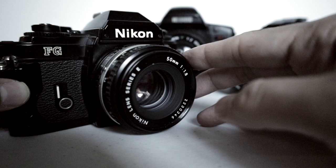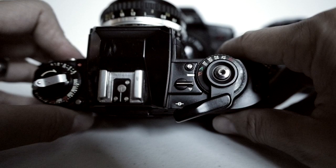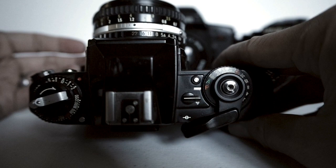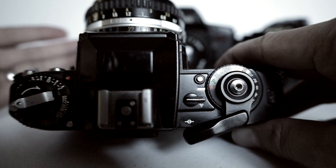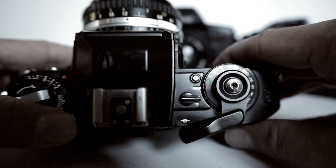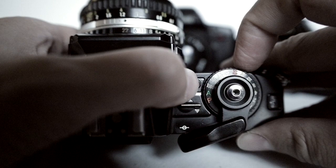The great thing about the FG is that it has a program mode — the red P right here. To use it in program mode, you have to make sure that your lens is on F22. Now, when I was growing up, people frowned upon the program mode — they'd say, don't use it because that's for beginners. Well, duh — you're a beginner. The program mode is the one that's likely to give you the best results right away. And the good thing about this camera is once you grow out of the program mode, you can go into aperture priority, and once you get even more advanced, you can go into manual mode.